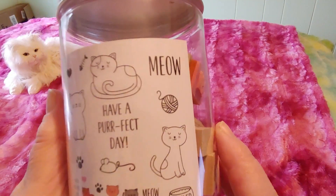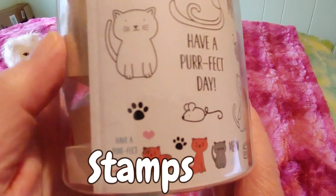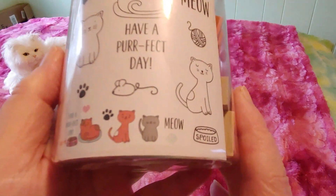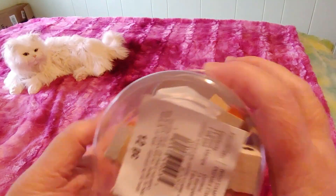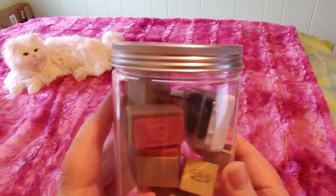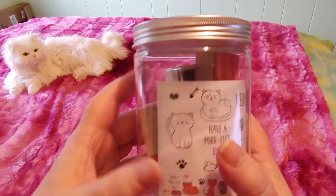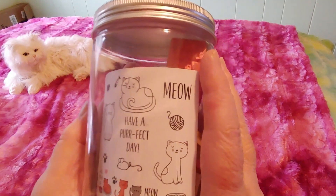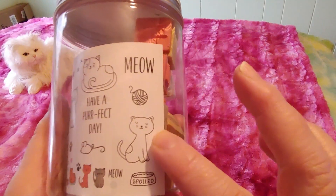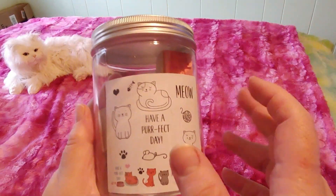So this says 'Meow, Have a Perfect Day' and you can see all these cats. These are cute little cat stickers — are those cute? I think this was $12.99 or $13.99; it doesn't say on here. There are 12 pieces, and I thought, this isn't something I needed, but it's definitely something I want because I'm going to be making earrings as gifts.